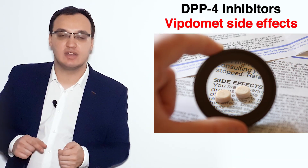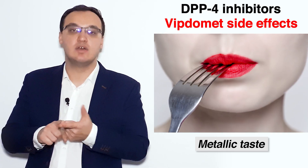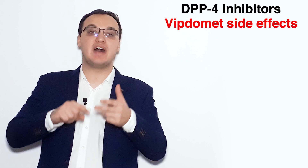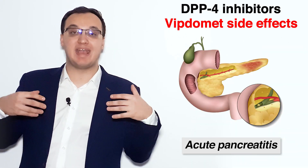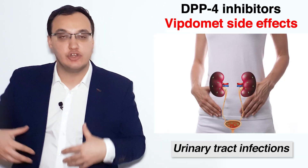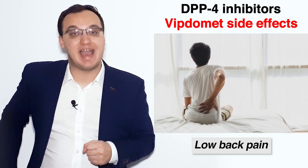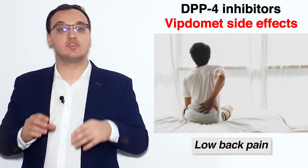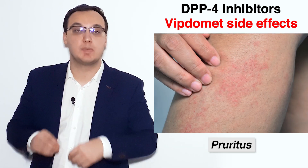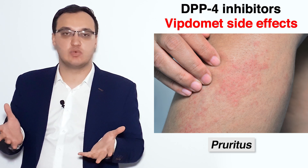The side effects include headache, metallic taste, nasopharyngitis, upper respiratory tract infection, acute pancreatitis, diarrhea, urinary tract infections, arthralgias, and low back pain. We also have skin reactions like pruritus. These are the most common ones.